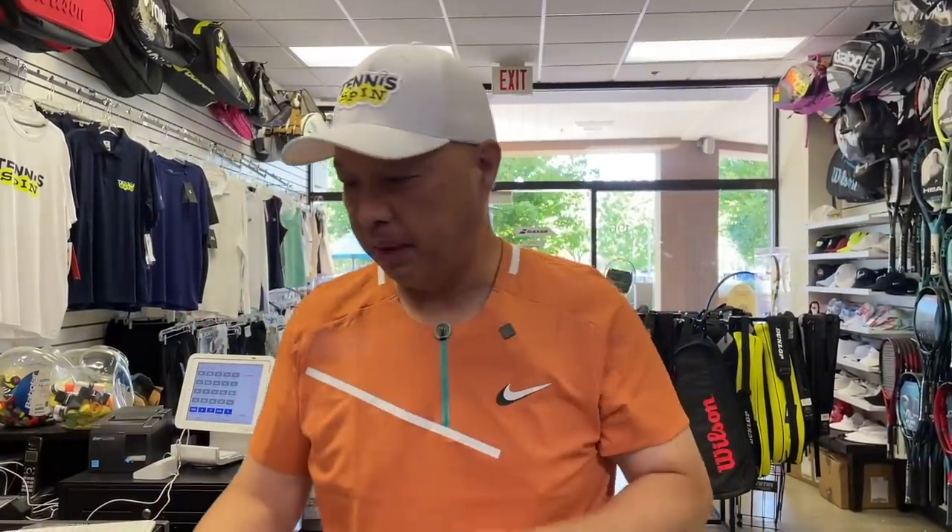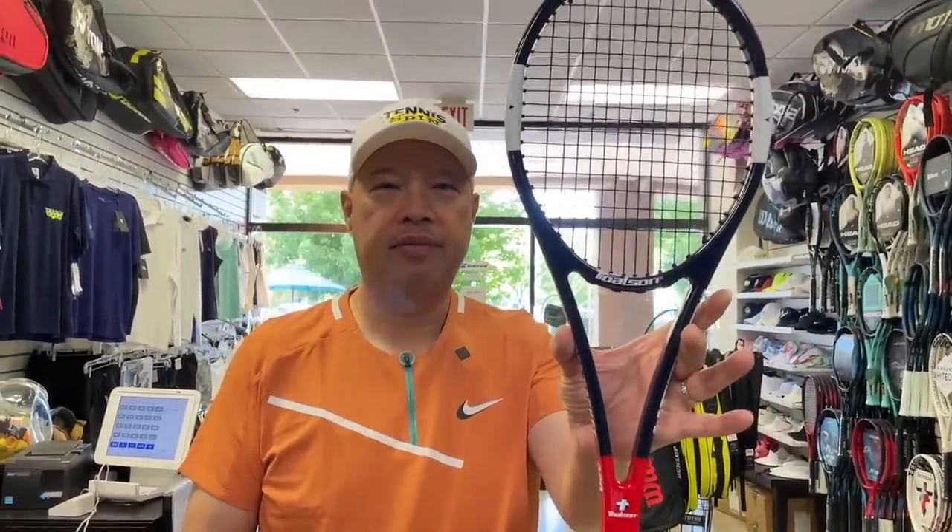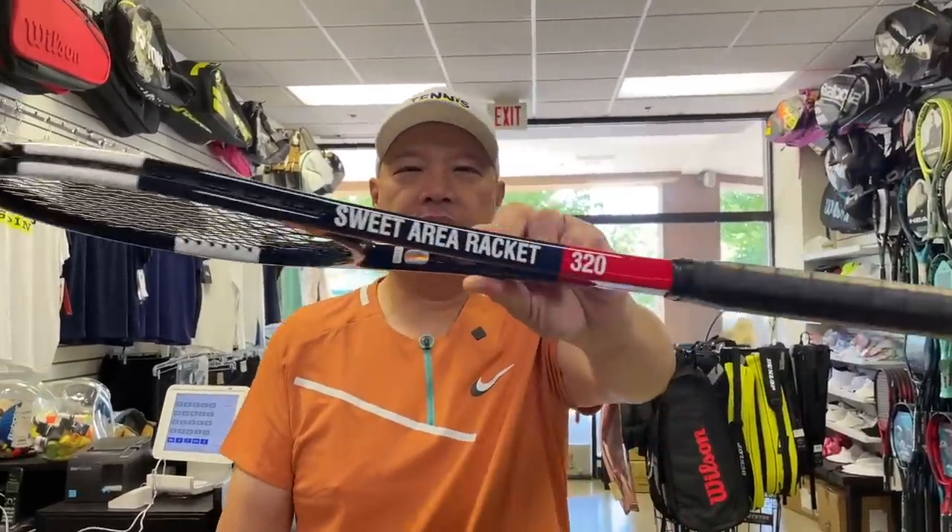So my man Tanaka-san — it looks like a small Pro Staff, doesn't it? It's called the Sweet Area Racket 320.